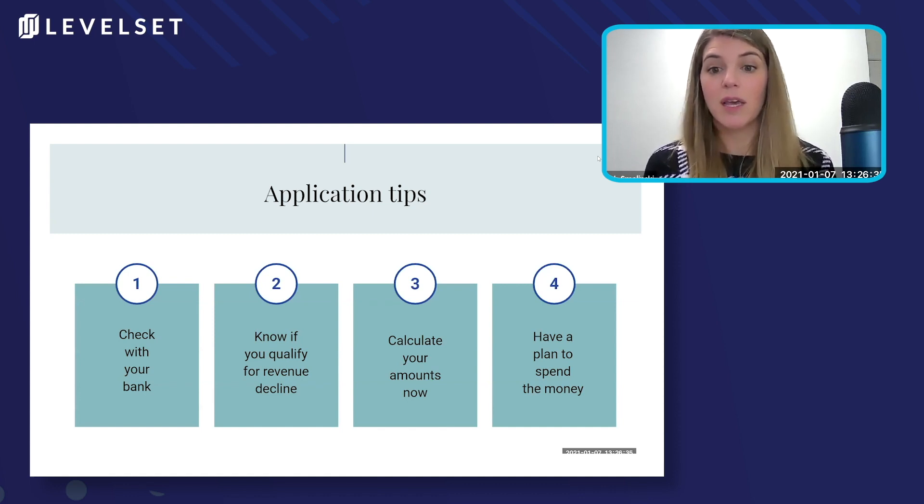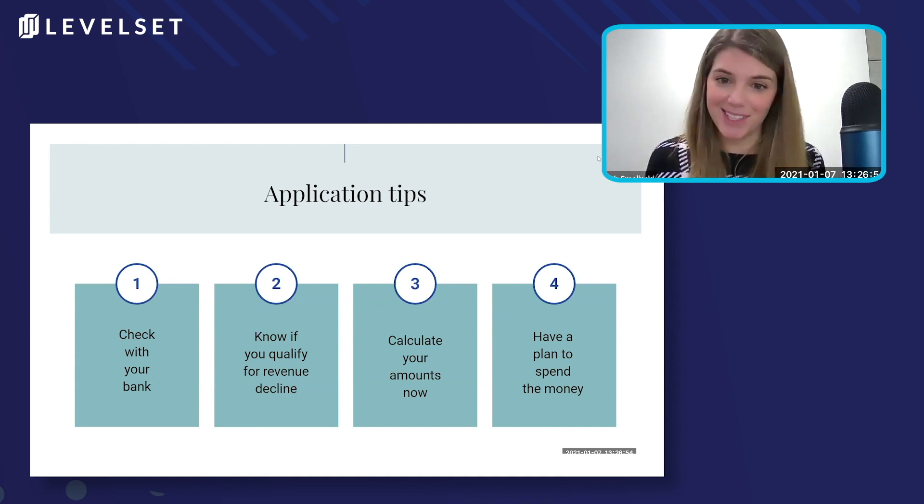Whatever your loan amount is, you don't have to take your maximum loan amount. So if you're planning to lay a bunch of people off, or you're planning to close your business, or you know that you're not going to be able to spend the money, you don't have to take your maximum amount. You can take less than your max. You can't take more than your max, but you can take less.